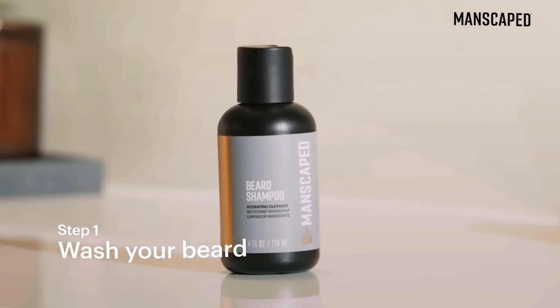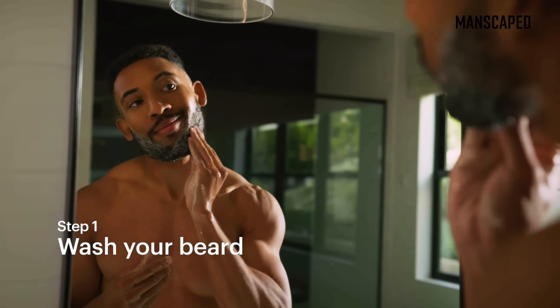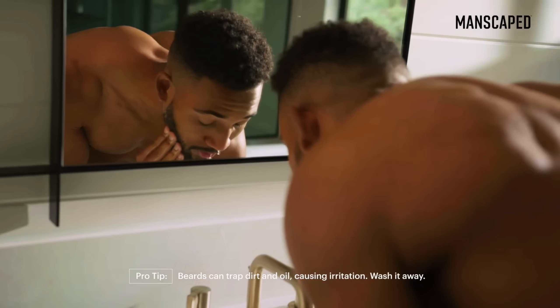Heads up: if these blades get dull, Manscaped doesn't offer replacement blades specifically for this model, so you might end up needing to buy a whole new unit down the line.